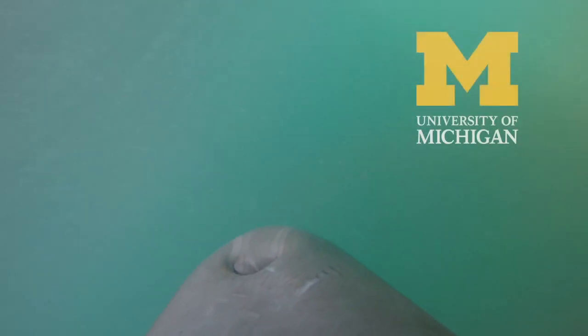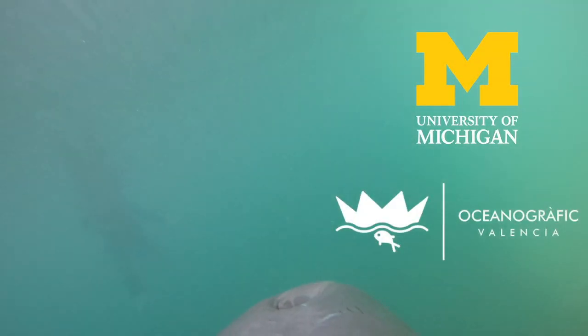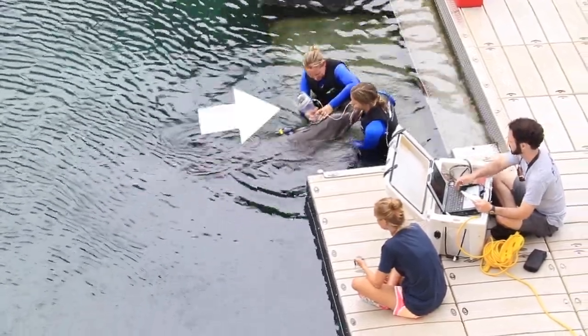To understand the energetic costs of repeated disturbances, we need to link movement with energy use. To do that, we work with collaborators at the University of Michigan and Oceanographic Valencia in Spain to conduct swim trials at Dolphin Quest, where the animals swim at different speeds while wearing the tag. They come back, breathe into a device that measures calorie use, and then knowing that link, we can look at tag deployments in the wild to estimate human impacts on those populations.